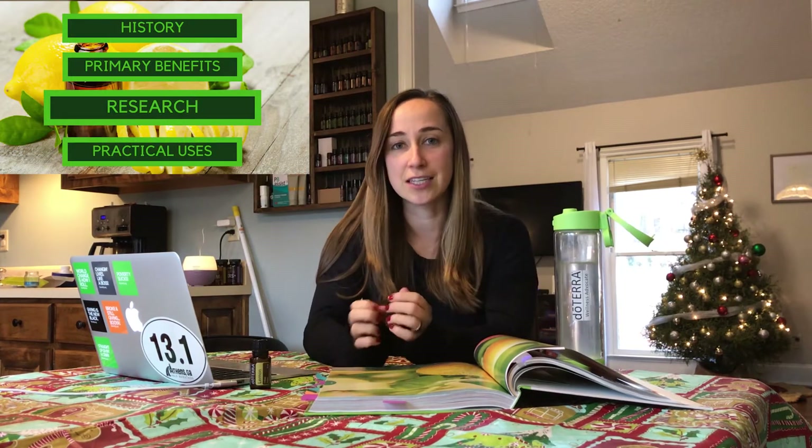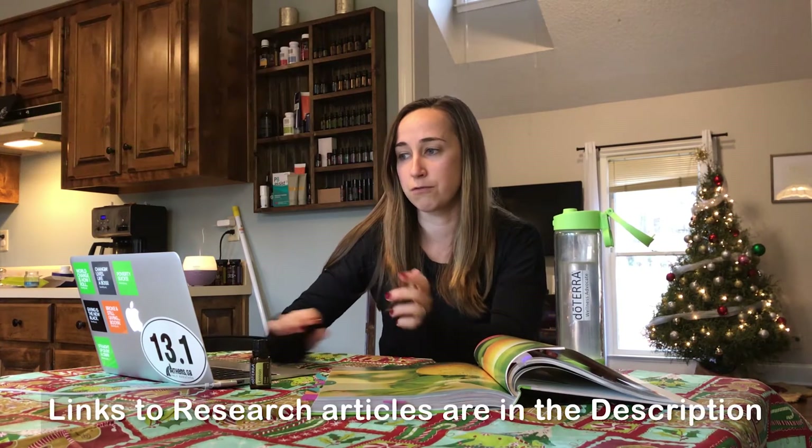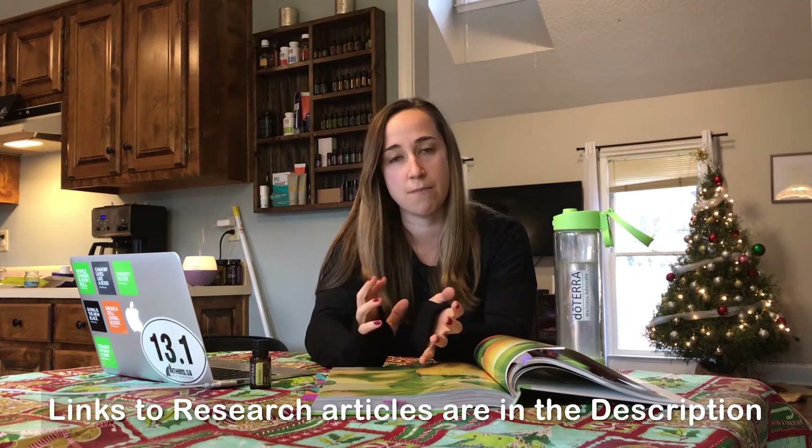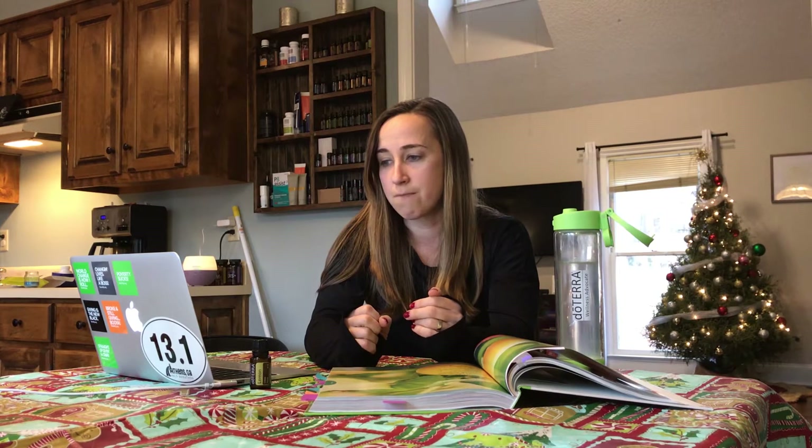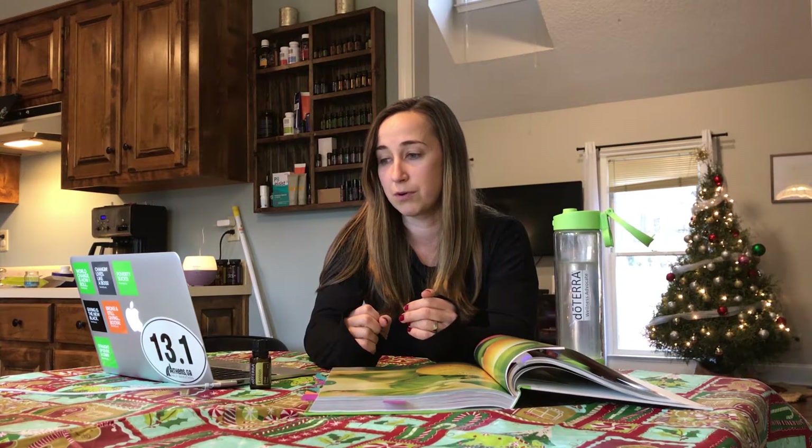The research behind lemon is really neat. I talked about a study in my last video that studied 14 different essential oils. Lemon is another oil that was used in that same study, done in 2001. They studied the effect of essential oils on respiratory tract pathogens and found that they're really effective in preventing respiratory tract infections — and since lemon is antibacterial and antimicrobial, it's effective in actually killing microbes in your body that you don't want there.